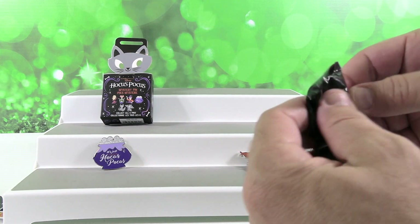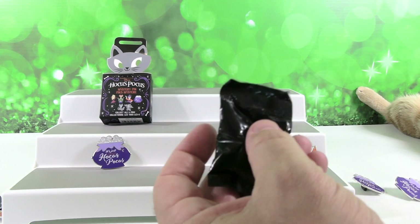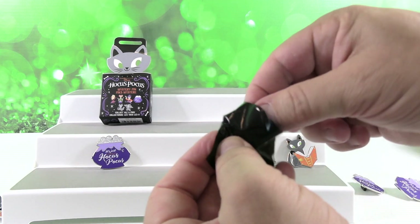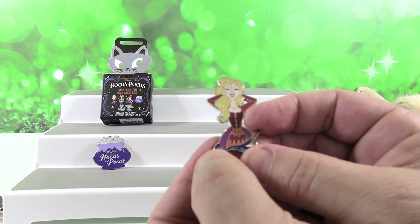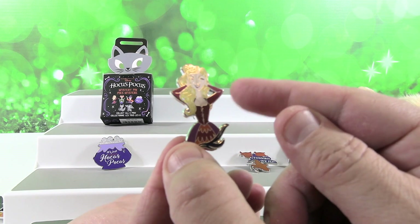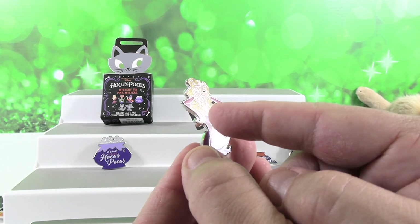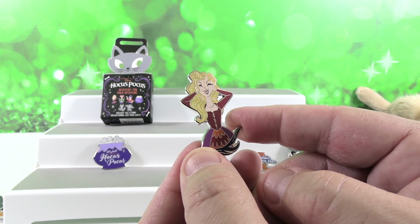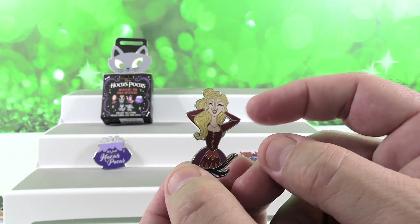We're not going to get the full set. This might be a sister — hopefully Sarah, because you wanted Sarah. It is! It's Sarah! Woo! So she's pretty cool looking. I like her very colorful dress. She's got her blonde hair and it's sparkly. That's neat. I like that pin. Yeah, that's cool — I like her big smile.